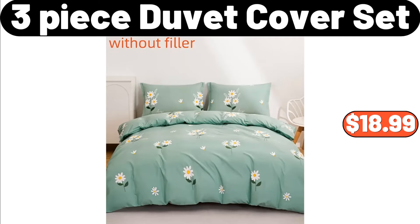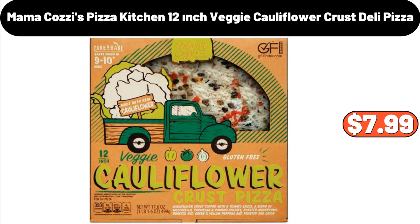3-Piece Duvet Cover Set, $18.99. Mama Cozy's Pizza Kitchen 12-Inch Veggie Cauliflower Crust Deli Pizza, $7.99.